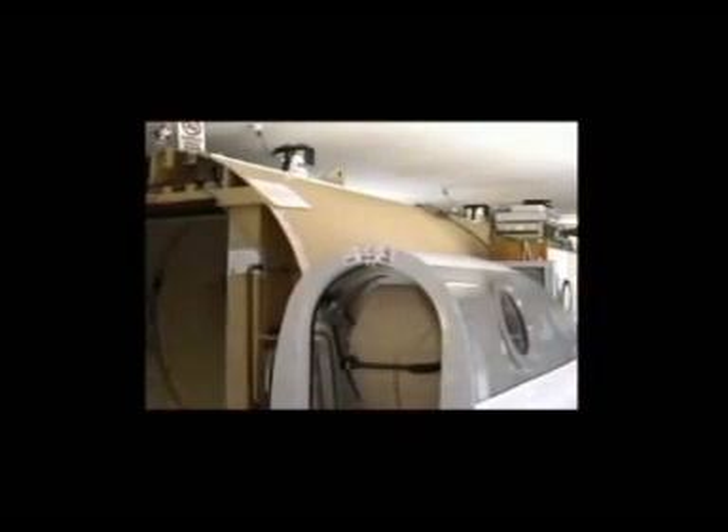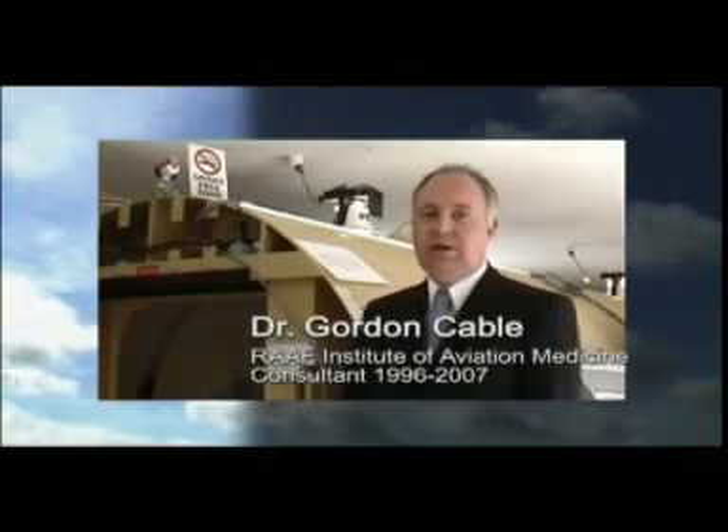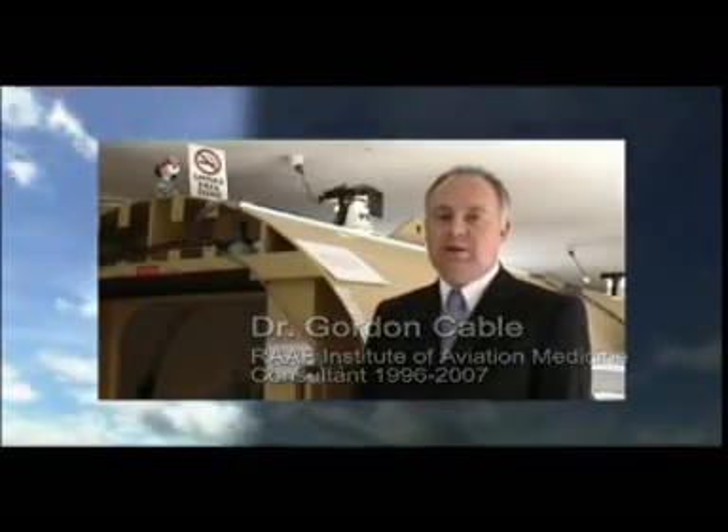Traditionally, hyperbaric chambers have been used for practical training. However, this costly approach does carry certain risks. Normobaric hypoxia training is as equally effective as hyperbaric training for hypoxia awareness in aviators.